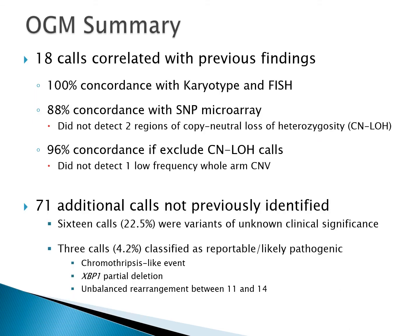In summary, optical mapping showed 100% concordance with karyotype and FISH, and 88% concordance with microarray. Excluding regions of copy-neutral loss of heterozygosity increases concordance to 96%, missing only one low-frequency whole-arm CNV likely below the limit of detection. There were 71 additional calls not previously identified; we confirmed about a third with other methodologies. Of the 71 calls, 16 were considered variants of unknown significance and three were classified as reportable or likely pathogenic — including the chromothripsis-like event, the partial XBP1 deletion, and the chromosome 11-14 rearrangement.